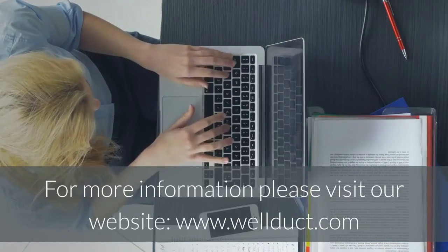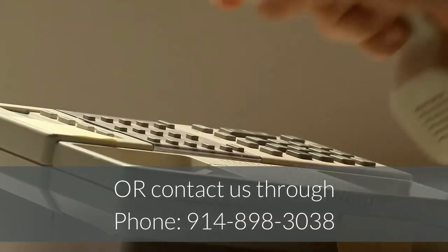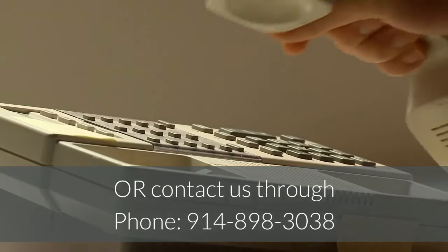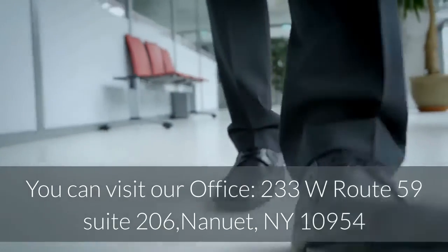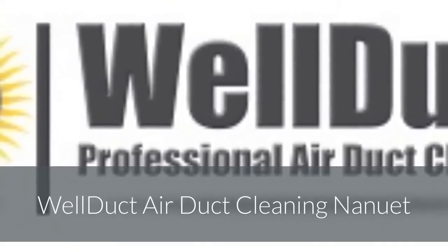For more information, please visit our website at www.wellduct.com or contact us by phone at 914-898-3038. You can also visit our office at 233 W Route 59, Suite 206, Nanuet, NY 10954. Well Duct Air Duct Cleaning Nanuet.